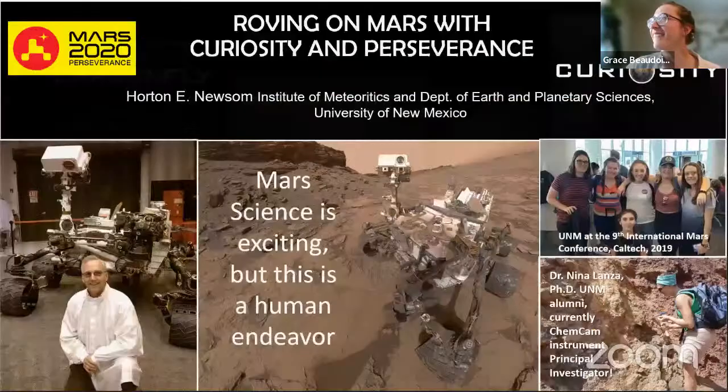I'm Horton Newsom, a research professor at the Institute of Meteoritics and Department of Earth and Planetary Science at the University of New Mexico. I was lucky enough to get involved with ChemCam PI Roger Wiens. We did a MARSOKHOD rover test, and I was invited to help write the proposal for ChemCam, which was accepted. This photo is me in front of the rover test bed — a key instrument to prove all programming works so we don't send a command that breaks the rover. I've been working on Curiosity for ten years since it landed, doing science with my students.